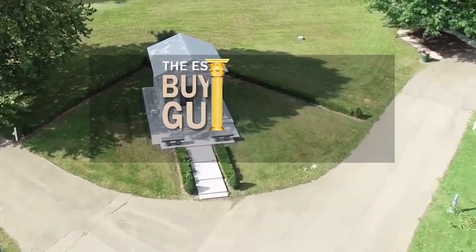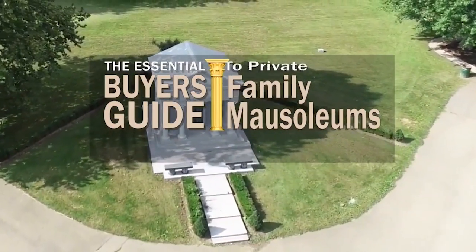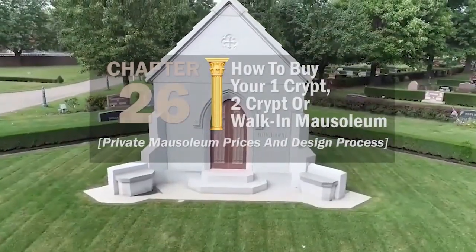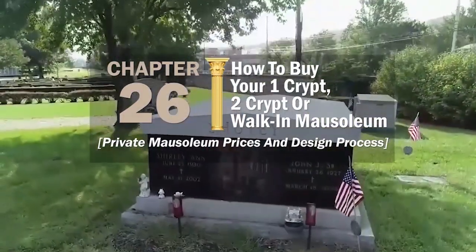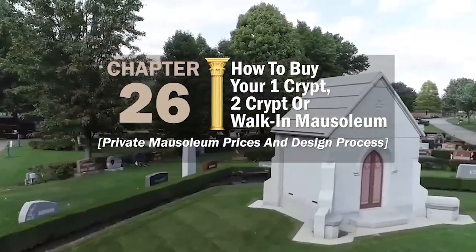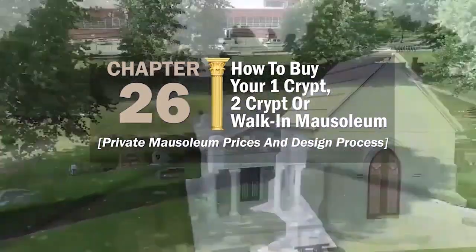Mausoleums can cost anywhere from under ten thousand dollars to over a million dollars — either way, it's a big investment and you shouldn't go into the transaction blindly. In this chapter of the Essential Buyer's Guide, I'm going to show you how to buy your one-crypt, two-crypt, or walk-in mausoleum, and you'll learn about private mausoleum prices and the mausoleum design process.